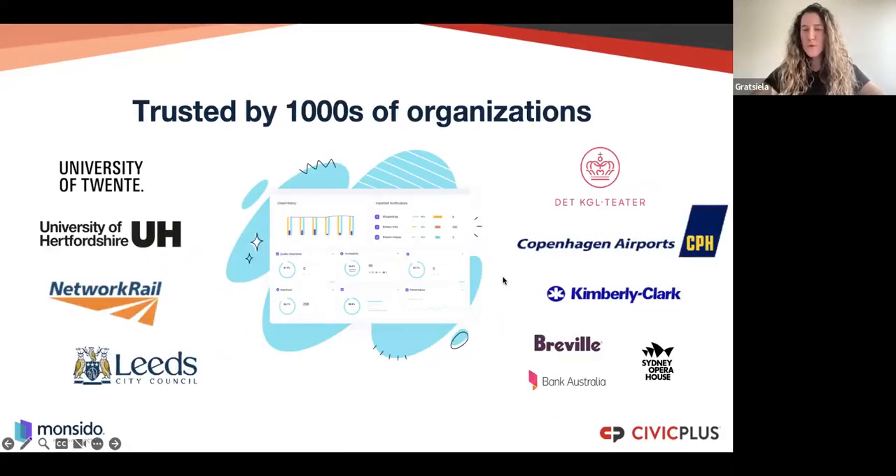For those of you not familiar with Moncedo, it is a website scanner platform providing a full overview with different dashboards of your website performance — whether you have broken links, images missing alt text. Our core product is around digital accessibility, where we help organizations from both the public and private sector to become digitally accessible for all users.